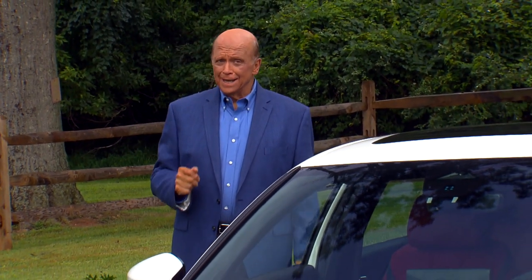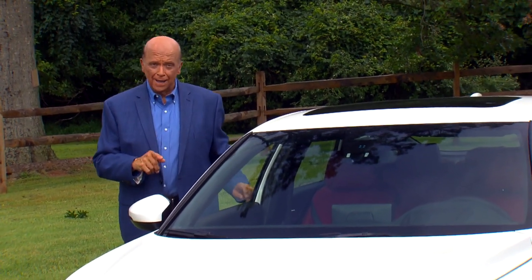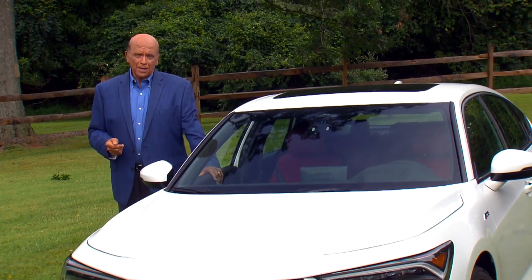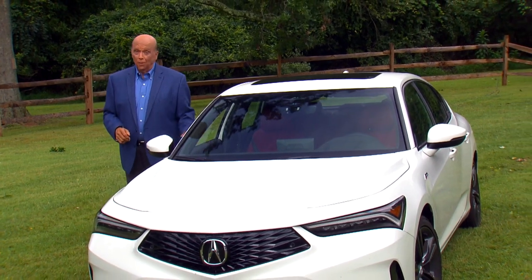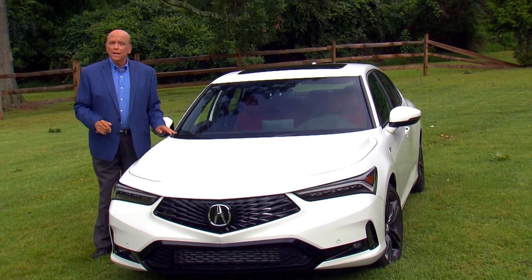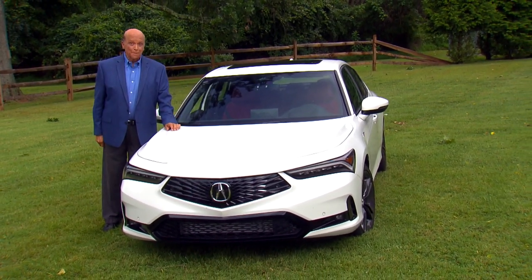The name Integra has near legendary status in the auto world. It was a sad day in 2001 when Acura chose to change that name to RSX as part of a new marketing strategy — sadder still when Acura stopped selling it here altogether just a few years later. Well, the Acura Integra is back for 2023, so let's find out if it's worth celebrating the second time around.